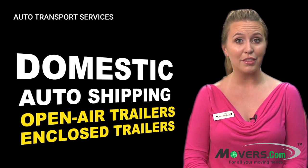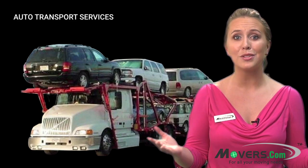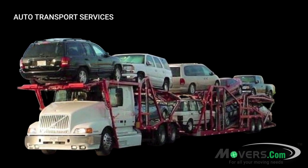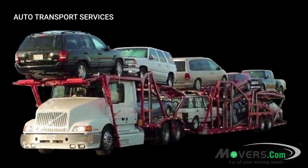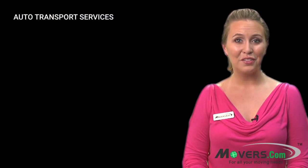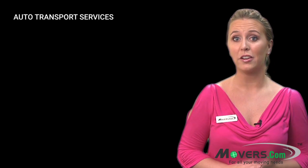The most common method for domestic auto shipping is the open air trailer. Who hasn't seen those huge trailers loaded with cars driving down the highway? By choosing this option, your vehicle will be securely placed on a trailer and driven to its new location.